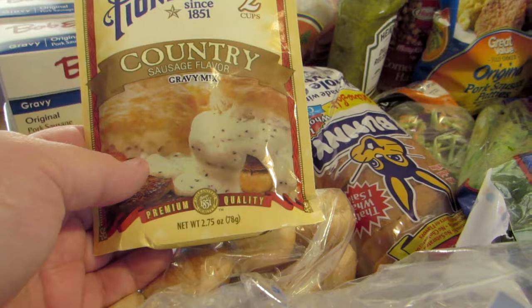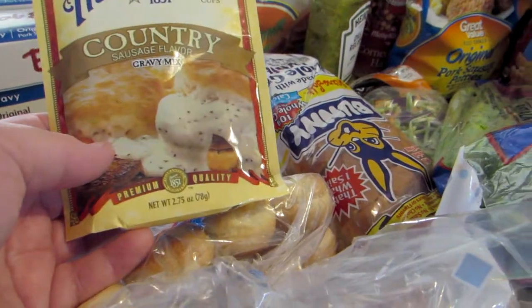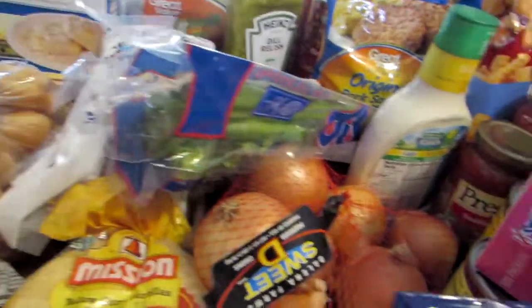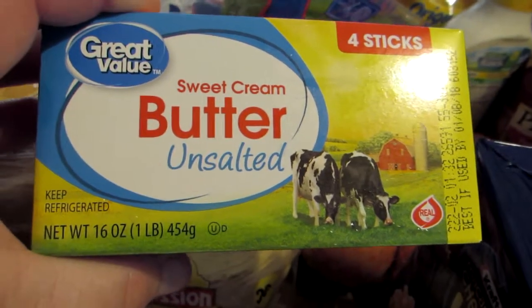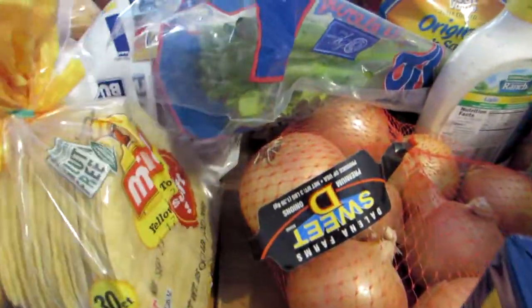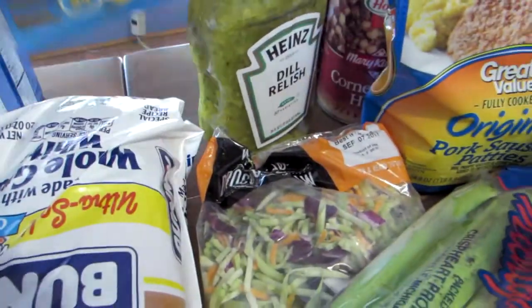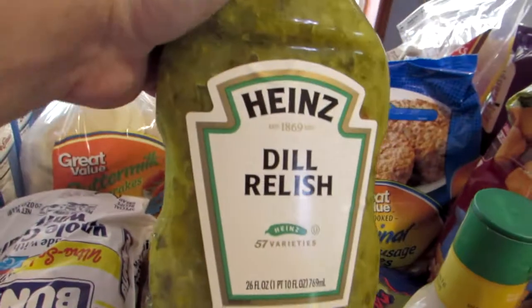We did purchase some chicken fried steaks, so we'll have that with this gravy. We got a package of sugar-free peanut butter cups. A pound of butter — I did go with Great Value this month because it is less expensive. We got a package of Mission super soft yellow corn tortillas, a loaf of bread, frozen buttermilk pancakes, and a big jar of dill relish.